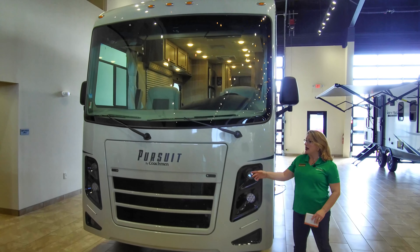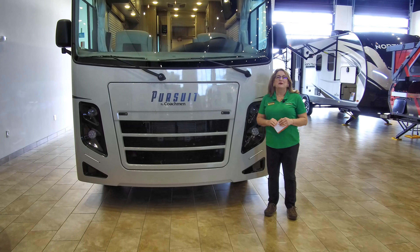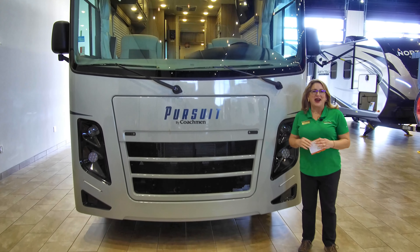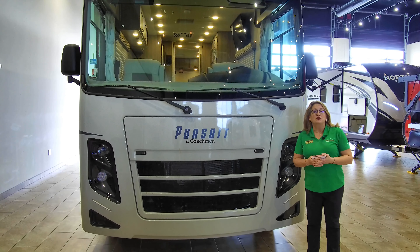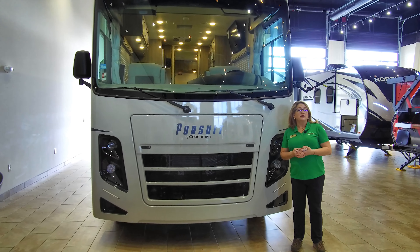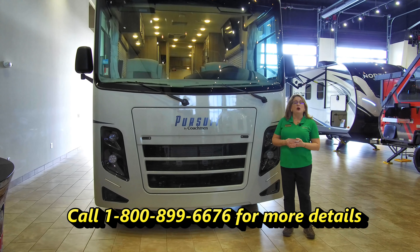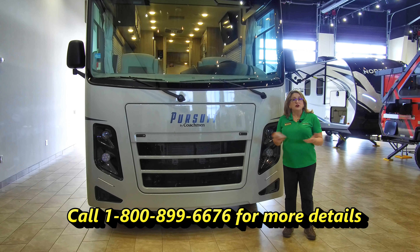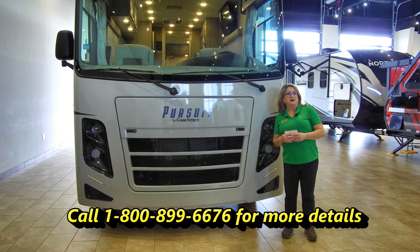Let's start up here under the hood. You're going to be on Ford's V10 three-valve engine, which is going to give you 320 horsepower and 460 foot-pounds of torque. You're going to have a six-speed double overdrive transmission, and that transmission is actually going to give you about 3.5 percent better gas mileage than a five-speed transmission.